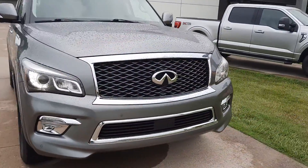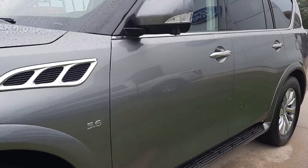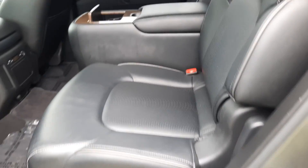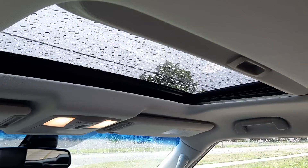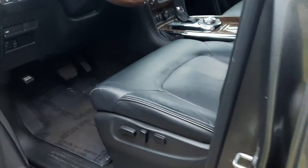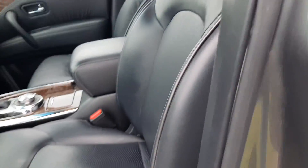Going to take a look at the inside. The second row seats are in great shape, and the third row looks good. It does have a sunroof. Both front seats are in good shape and are power adjustable.